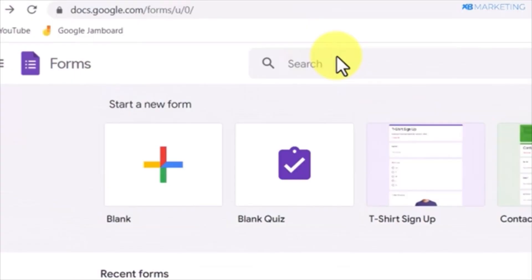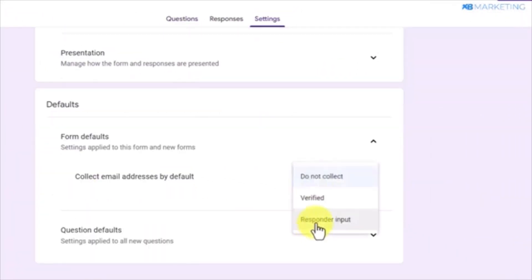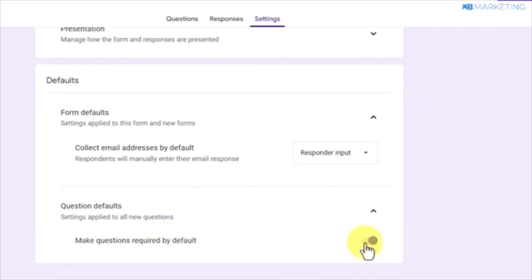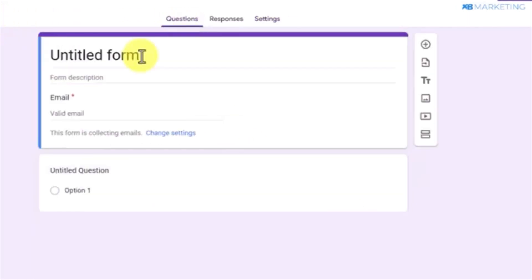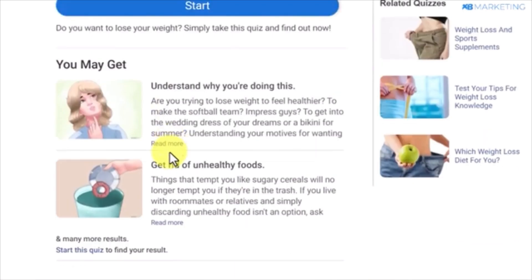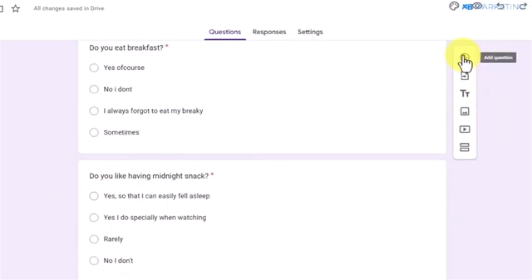Once you have the quiz open, go to googledocs.com/forms. Select the blank template, then opt in to the settings section. Change the default option to responder input to collect email addresses, and then make the questions required by default. Go back to the questions and create a quiz using the same questions and multiple choice options. You can add as many questions as you want by clicking on the plus button.